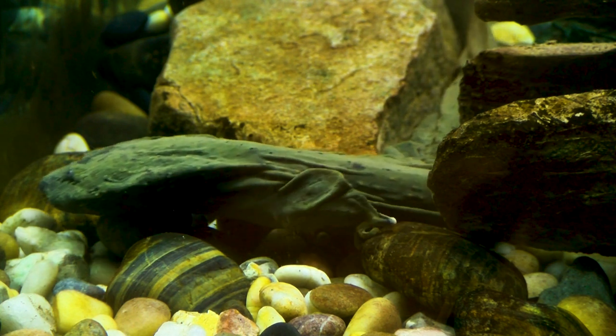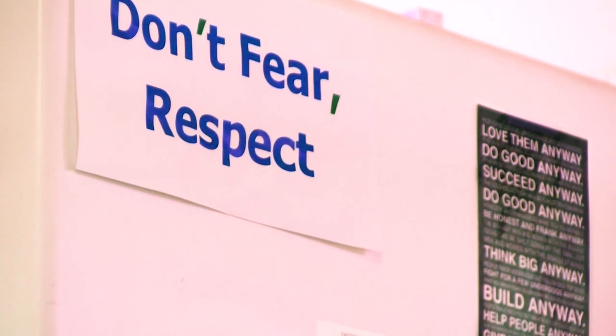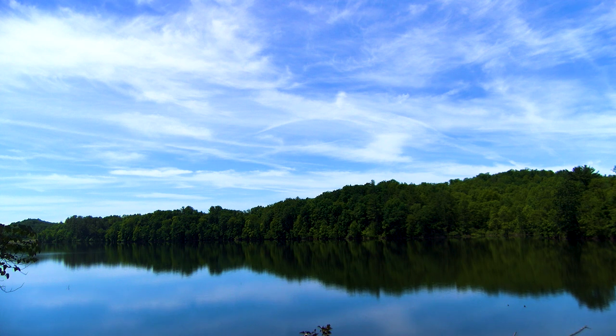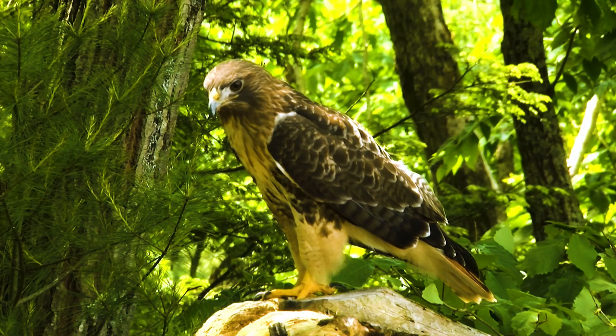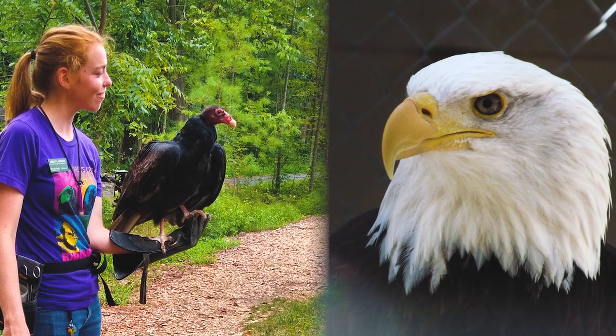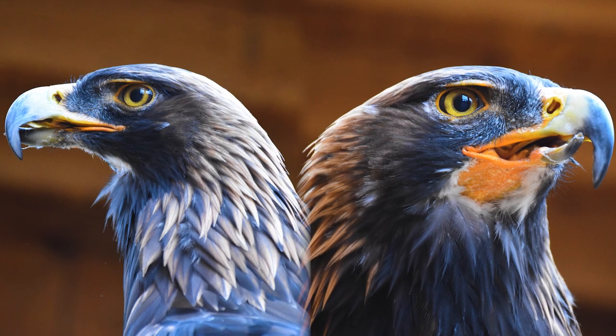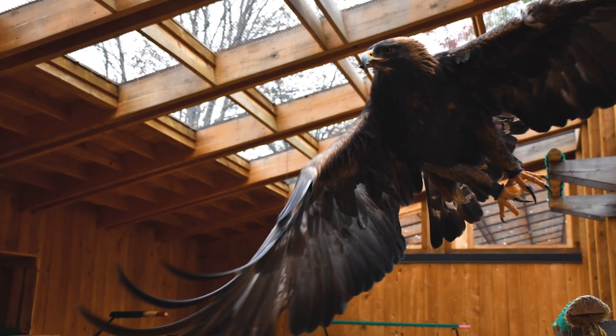These animals are here as ambassadors for their species and there's a lot we can learn about their natural history, how they use their environment, how they use their habitats, and most importantly what we can do to help protect them. These animals may be here because of disabilities they've received related to human causes. Those can include car collisions or unintentional lead poisoning. So one of the things we want to do is have people form a connection with these animals, make a connection with the species, and think about their place in the environment and how they can help promote and conserve biodiversity.